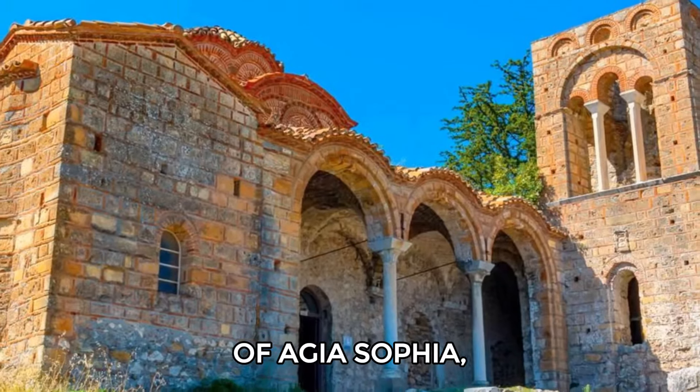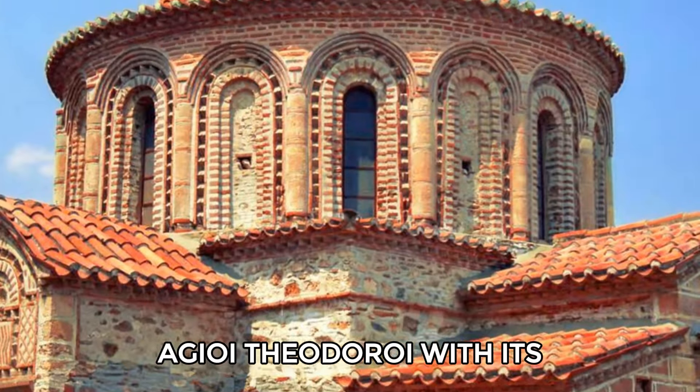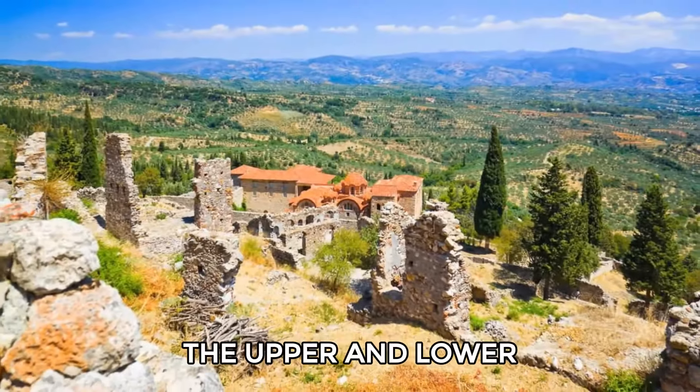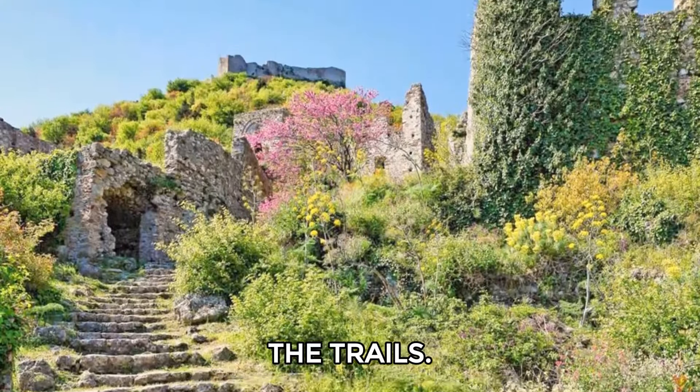Hike to the Church of Hagia Sophia, known for its impressive wall paintings, and the Church of Hagia Theodoroi, with its unique octagonal dome. To fully explore the upper and lower towns, plan at least three hours, and remember to wear good hiking shoes for the trails.